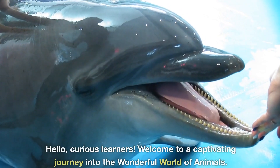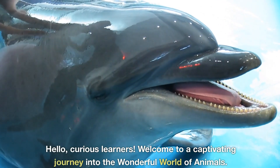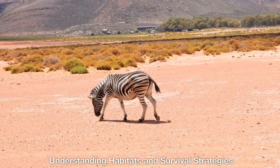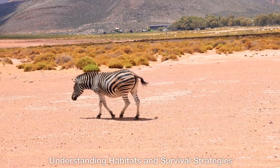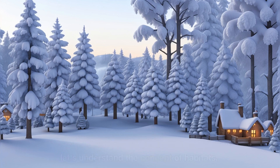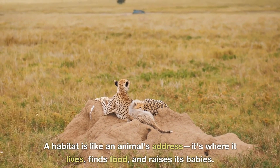Hello, curious learners! Welcome to a captivating journey into the wonderful world of animals — understanding habitats and survival strategies. Before we delve into the wonders of adaptation, let's understand the concept of habitats.